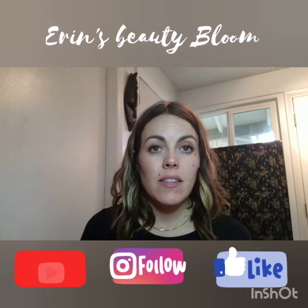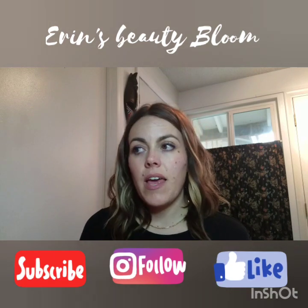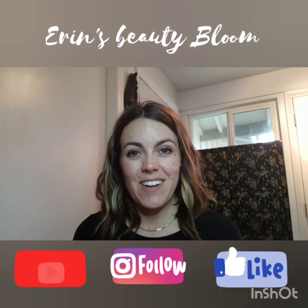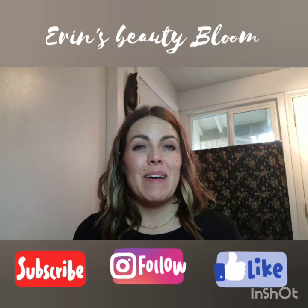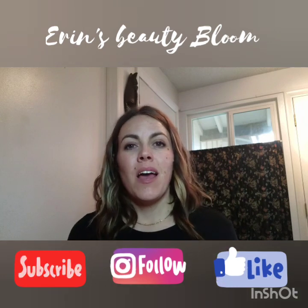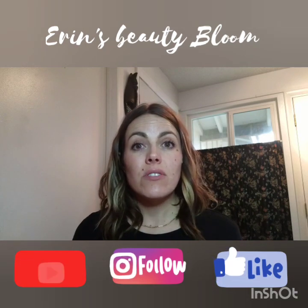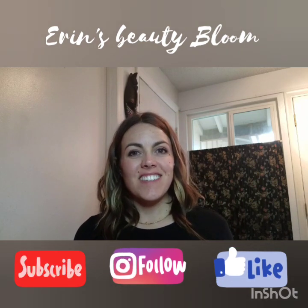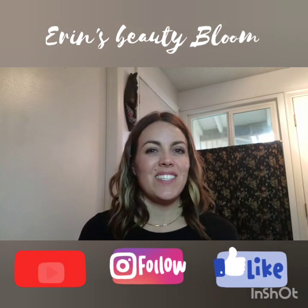I want to thank everybody for watching today. Tune back in — I have more fun stuff coming. If you like this video and want to see more like this, please hit the like button, subscribe to my channel, and share this video with your friends. I'm also on Instagram at Erin's Beauty Bloom. Check out the video notes for links and more information, and let me know if you have any questions. Thanks for watching, and I'll see you next time.